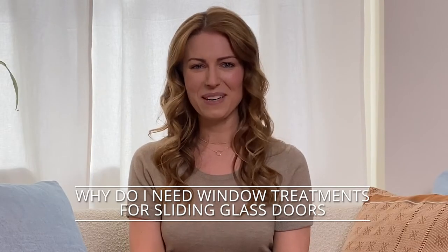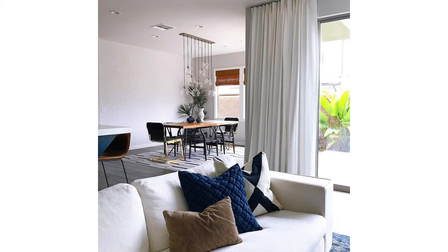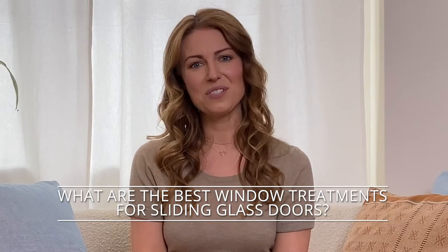Why do I need window coverings for my sliding glass doors? Your sliding glass door or patio door lets in lots of sunlight. It's a great option to brighten up the inside of your home, but sometimes privacy takes precedence — it's nice to be able to have the option. Since it typically involves covering quite a bit of surface area, you'll want to make sure it gets the job done right.